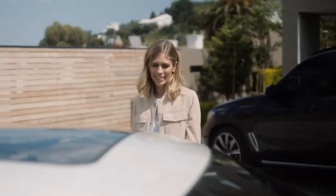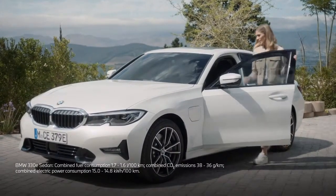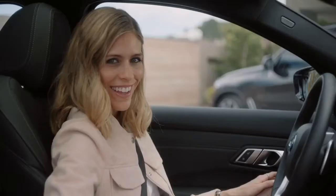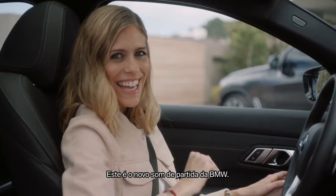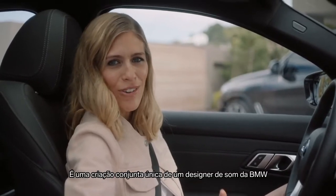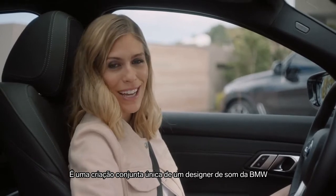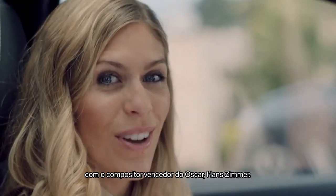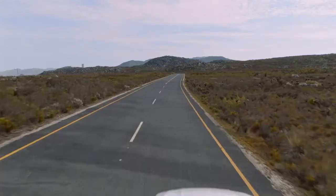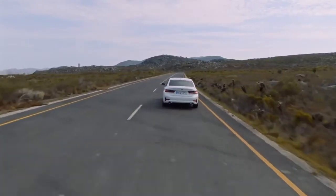That is the new BMW start sound — a unique co-creation by BMW sound designers and Oscar-winning composer Hans Zimmer. What a great way to start your journey.